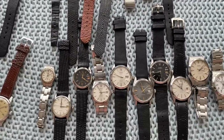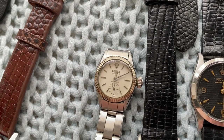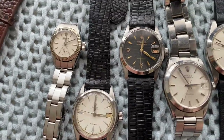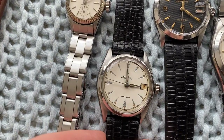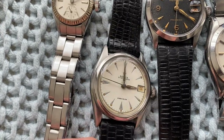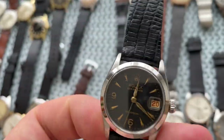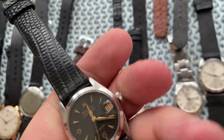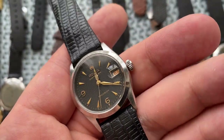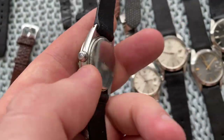Moving on, we have Rolex. First up, a simple Rolex Oyster sub-seconds ladies watch. Then we've got a few 31 millimeters — the 6066 with a repainted dial that looks quite beautiful. Then this incredible piece — a 6466 Oyster Date with incredible black waffle dial, just so so beautiful, quite rare to find especially in this sharp a condition.